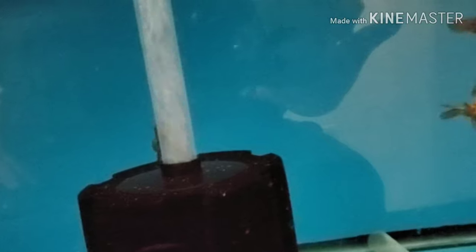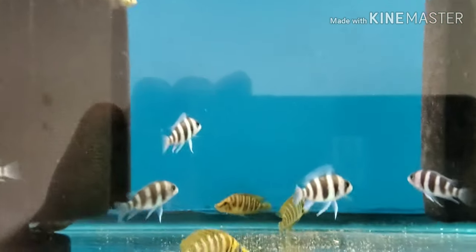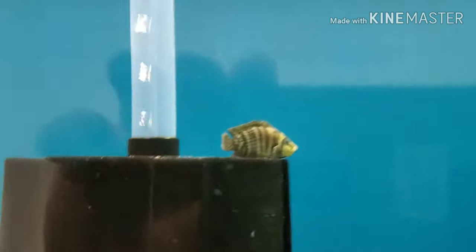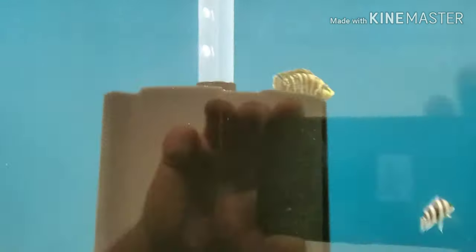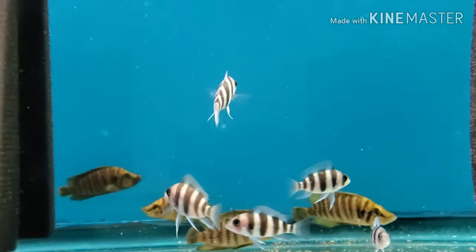Down here: black ghost knives, some black moors and calico ryukins. Up here are F1 Burundi six-stripe frontosas and F1 gold-head compressiceps. These compressiceps came in at a really good size — they're two-and-a-half to three inches. You can see they're clearly bigger than the fronts, which are about two inch.